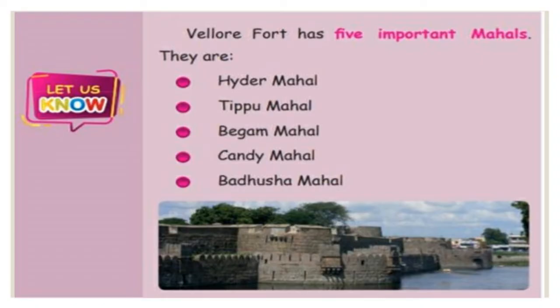Inside Vellore Fort there is a well-known temple called Jalakandeswarar Temple, along with a church, mosque, museum, and several government offices. In Vellore Fort we have five important Mahals: Aydar Mahal, Tipu Mahal, Beham Mahal, Kandi Mahal, and Badusha Mahal.